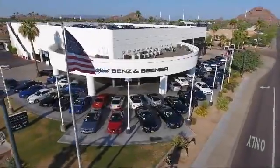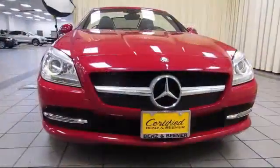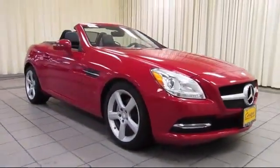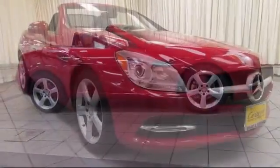Welcome to Certified Benz and Beamer, and here's a look at one of our quality vehicles from our massive selection of premium cars, trucks, and SUVs. It comes equipped with air conditioning, fog lights, and has less than 35,000 miles on the odometer.